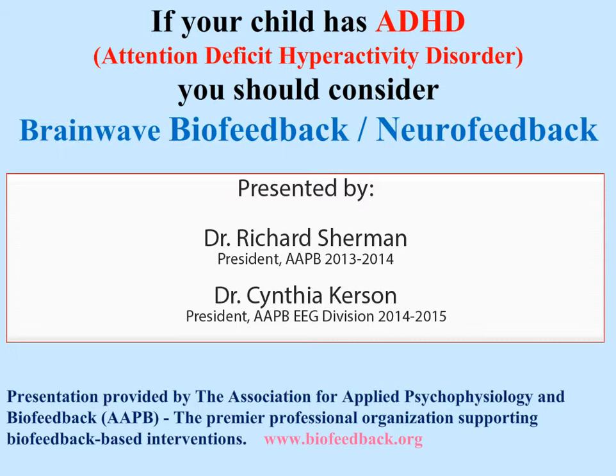This presentation was put together by Dr. Richard Sherman and Dr. Cynthia Kersen. It is provided by the Association for Applied Psychophysiology and Biofeedback, or AAPB, the premier professional organization supporting biofeedback-based interventions. You can find more at www.biofeedback.org.